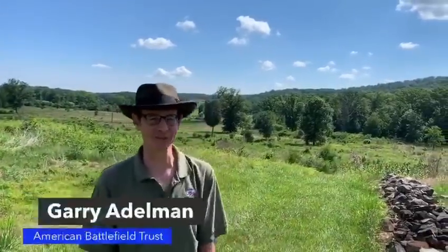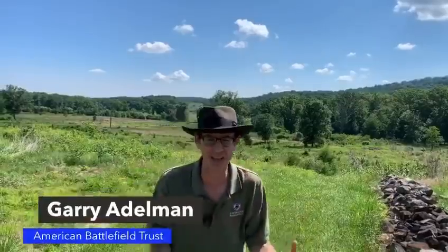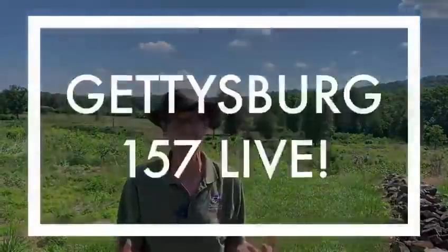Hey everybody, Gary Edelman, American Battlefield Trust, and we are getting to my favorite parts of the battlefield. We're on the south end here at Gettysburg 157, and I think many of you already know where we are. You might be able to see Big Round Top, the big pointy hill over my shoulder over there.